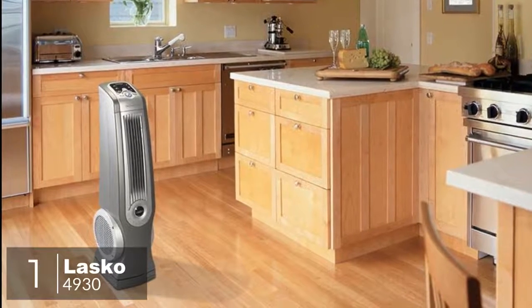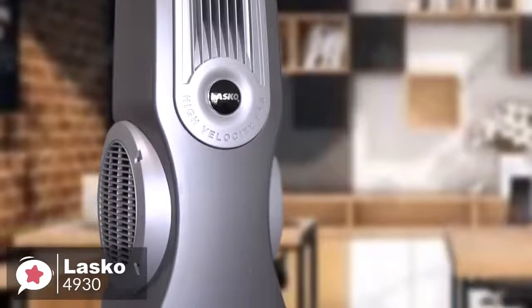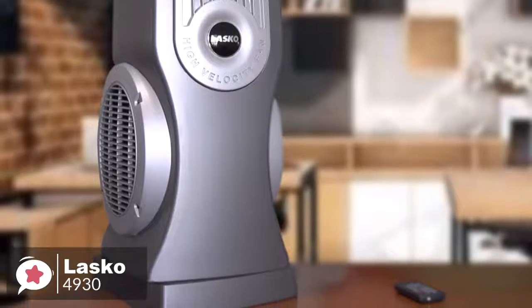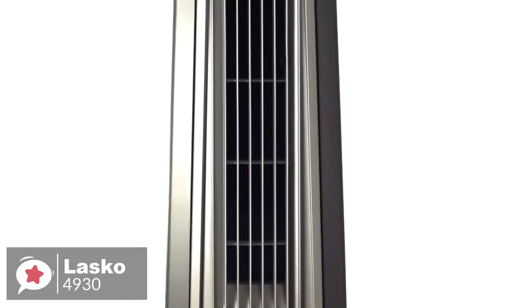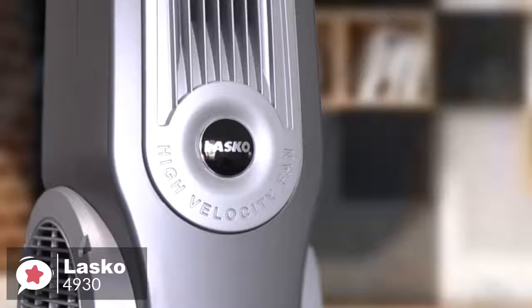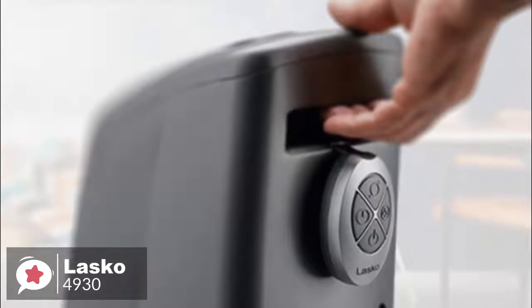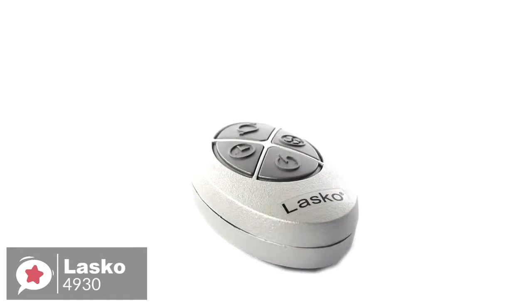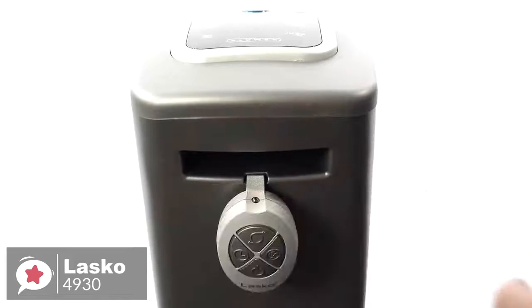At number 1 is the Lasko 4930. The Lasko 4930 is a high-velocity tower fan that is powerful enough to reduce the temperature in a medium-sized room. This model comes with multiple helpful features and it's a great choice for those who want to cool down a room quickly. Design-wise, measuring 35 inches, this Lasko fan is among the largest in its class. It comes fully assembled and can be placed on the floor or a desk or table. The high-velocity unit can oscillate in different directions for maximum efficiency, and with adjustable louver controls you can direct airflow up, down, or anywhere in between. The carry handle provides a convenient way to move it wherever you need it, and it comes with a remote control and convenient remote storage on the back.